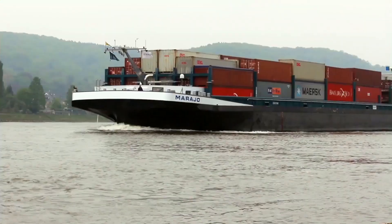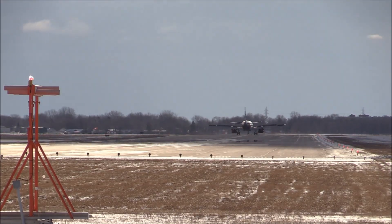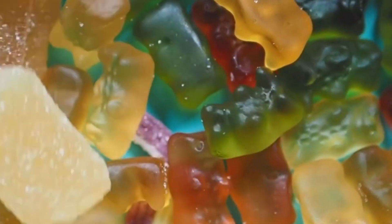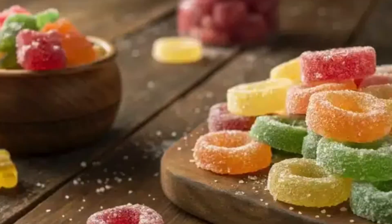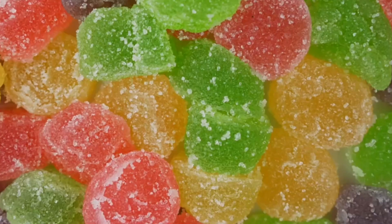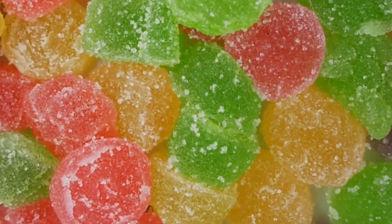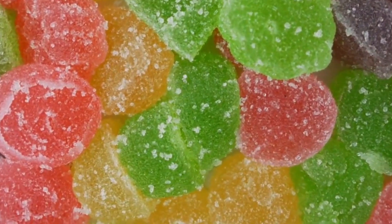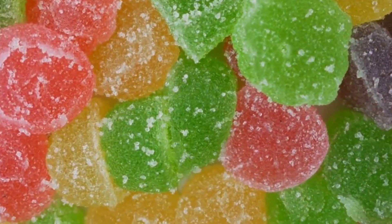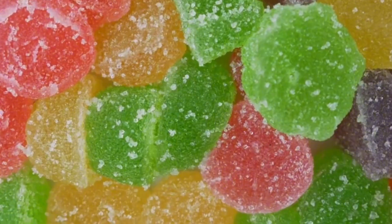From there, the global journey begins. Thousands of trucks, trains, boats, and airplanes transport these small delights to thousands of stores in more than 100 countries. Just to give you an idea — only in Haribo's central factory, more than 50 million gummies are produced every day. Literally, there are more rubber bears in the world than human beings. And so, what began as a mixture of gelatin and sugar has now become one of the most recognizable, irresistible, and consumed sweets in the world.